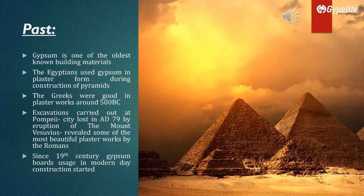Gypsum is one of the oldest known building materials. The Egyptians used gypsum in plaster form during construction of pyramids. The Greeks were good in plaster works around 500 BC.